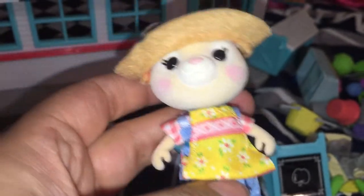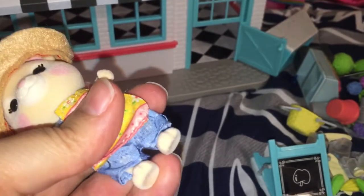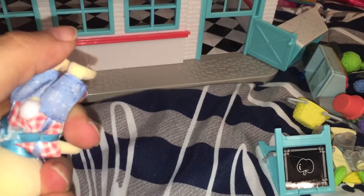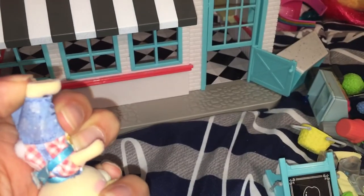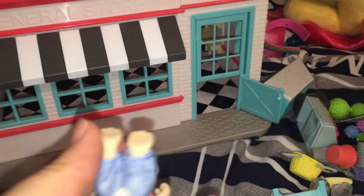She is fully flocked and has the same articulation as Calico Critters, so she can move her arms. Her legs — I swear they move but they're not wanting to cooperate right now, so I'm not 100% sure about that.